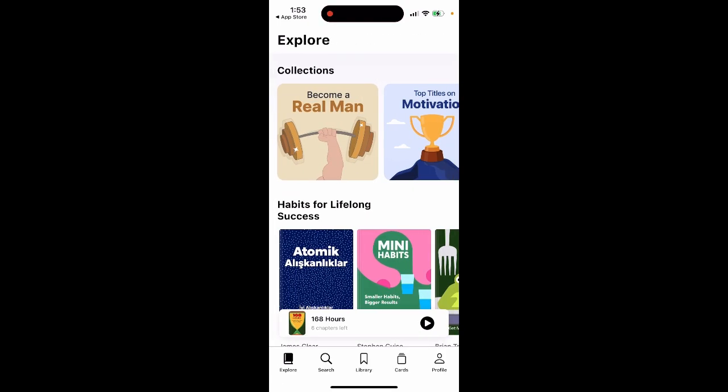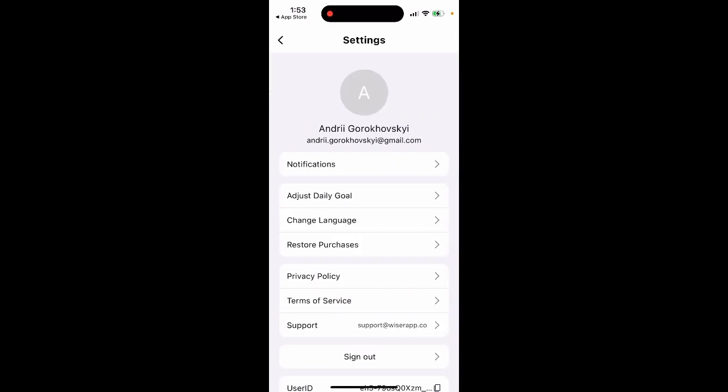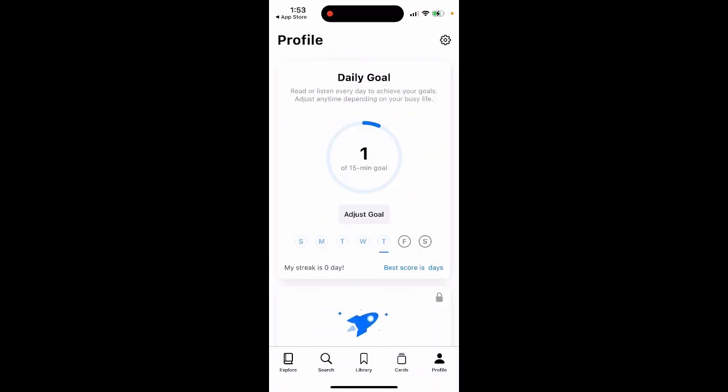So there you have it. You just have the profile, and that's where you have it. That's an overview of how you can get this deal, and that's the app.